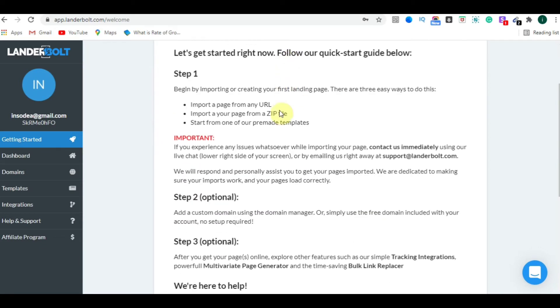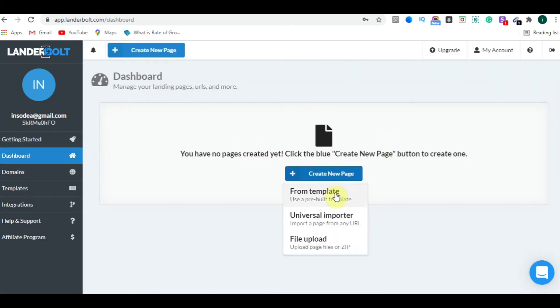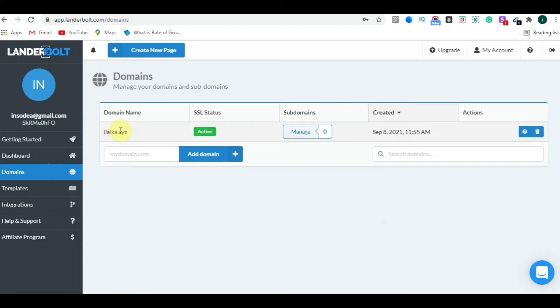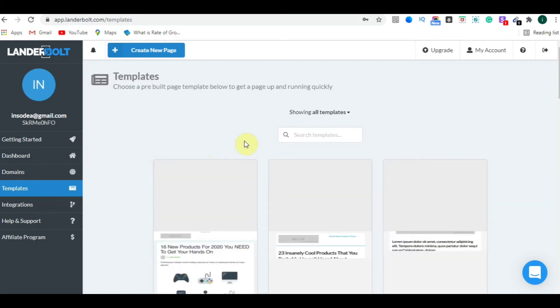Once everything is done, go to the Getting Started button, scroll down, and you will see three options: Start with a Template, Import from URL — where you can copy any URL and import that landing page within seconds — and Upload Files, where you can upload a zip file of the landing page you want to copy. In the dashboard there is also a Create New Page button. In the Domain section, you can see LanderBolt provides you a free domain.